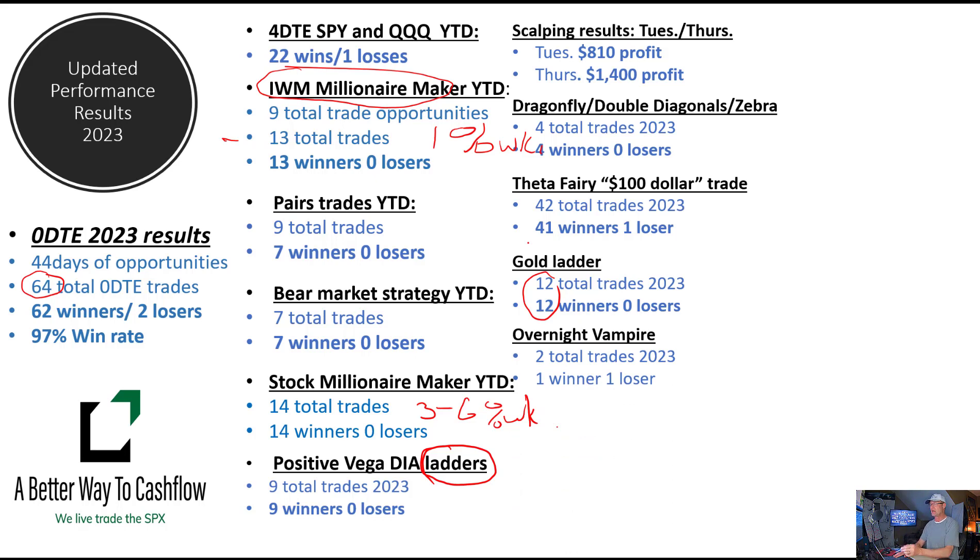Overnight vampire trades — nothing new there. We've done two total trades: one was a winner, one was a loser. Oil ladder — we added to the oil ladder last week and the ladder trades have just been fantastic. Of all the ladder trades, oil has the highest ROI potential, so it's also the most volatile. Oil has been pushing quite a bit as of late so we've been chasing this trade a little bit, but no losers on the year. This trade is pushing somewhere close to 6 to 10% return potential per week.